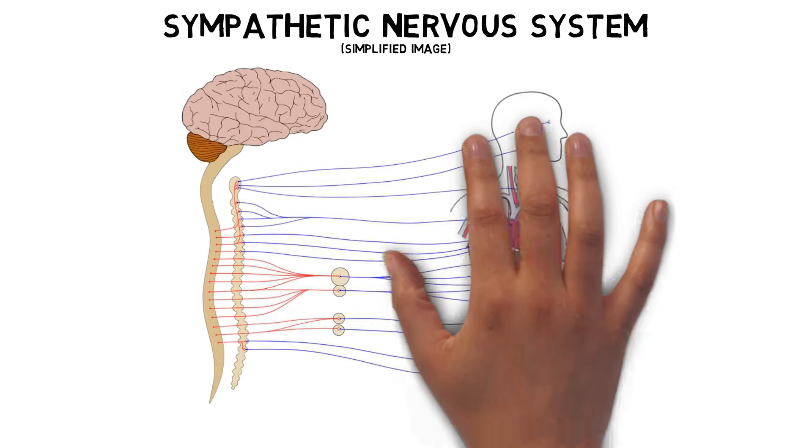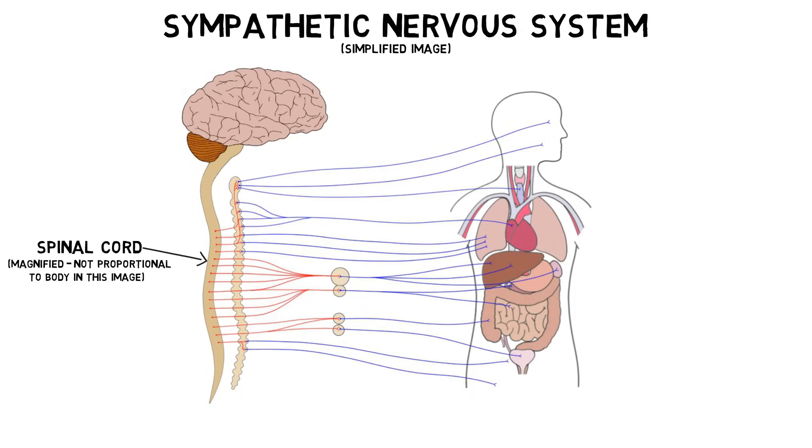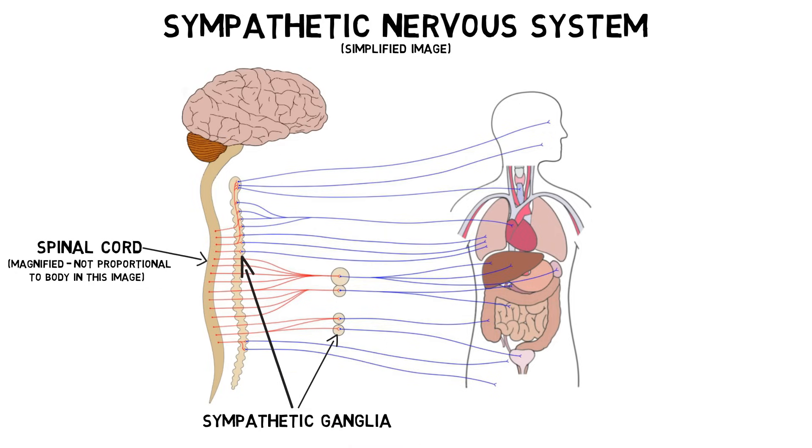The nerves that make up the sympathetic nervous system originate in the thoracic and lumbar spinal cord. Like other neurons of the autonomic nervous system, they do not typically travel directly from the spinal cord to their targets, but instead extend from the spinal cord to clusters of neurons in the peripheral nervous system known as sympathetic ganglia. The sympathetic neurons that travel to the adrenal medulla are one exception to this rule, as they extend from the spinal cord directly to the adrenal medulla.